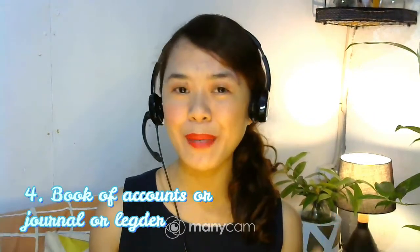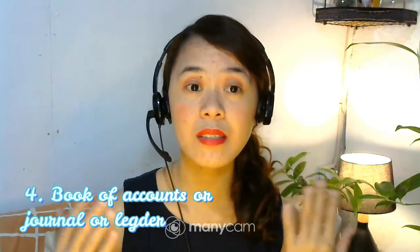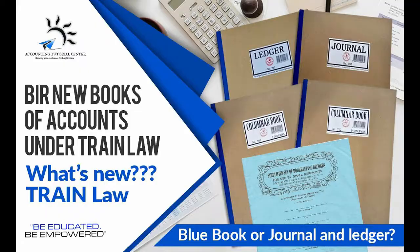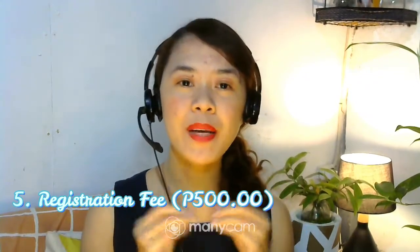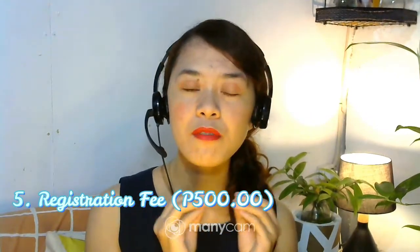You will also be required to provide a book of accounts or any journal or ledger. Of course, it will be empty if you are a first-timer, and it must be stamped in BIR. So it is better to buy one ahead of time — you can get it at CDO. And then, you are going to pay 500 pesos for the registration fee. For doc stamps, the cost is not that big — around 15 to 20 pesos each.